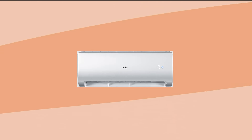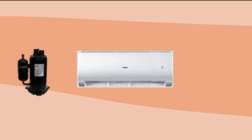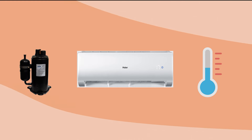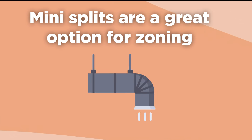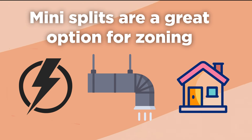Mini-splits, a type of heat pump, are one of the most efficient HVAC options on the market. These units use inverter-driven compressors to automatically adjust to the desired energy output. Mini-splits are a great option for zoning and are a popular AC choice for homes without ductwork. If you choose to heat your entire home with a mini-split or heat pump, make sure you choose one rated for your climate.